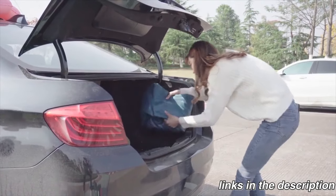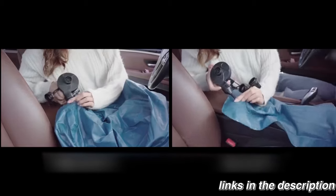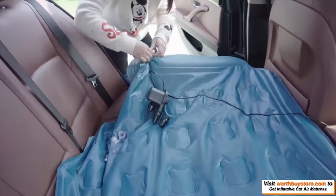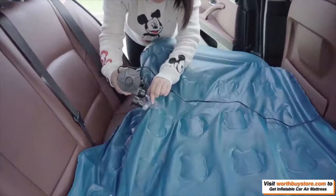This portable car inflatable mattress helps cushion your body when sleeping in your car, truck, or SUV while traveling or camping. Great as a futon or car sleeping mattress, the unique design keeps it flat in the back seat by filling the space between the seat and the floorboards.